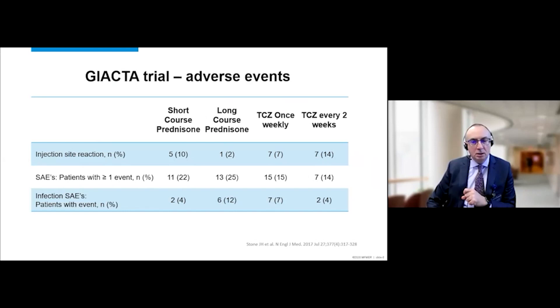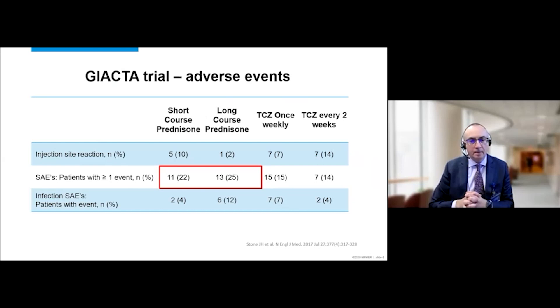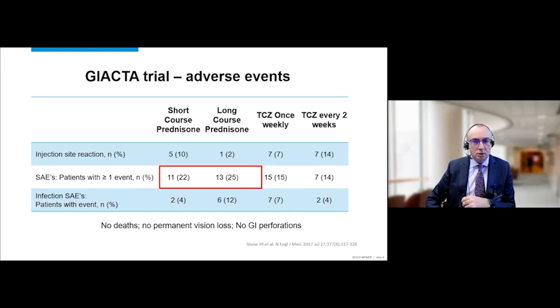Evaluating the adverse effects, it was seen that patients on glucocorticoid monotherapy actually had a greater number of adverse events related to glucocorticoid use, while those who received tocilizumab had fewer adverse events, mainly because they also received a reduced amount of glucocorticoids. During the trial, fortunately, there were no individuals who had permanent vision loss. There is a concern that patients with recurrent diverticulitis may be at risk of gastrointestinal perforations with tocilizumab, though none were seen during the one-year trial.